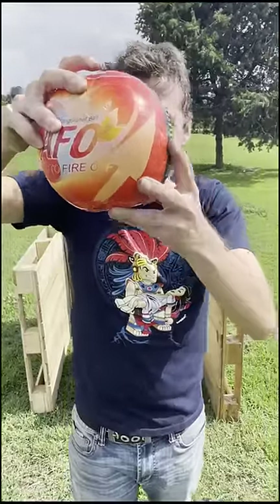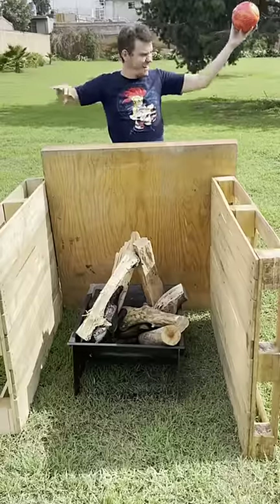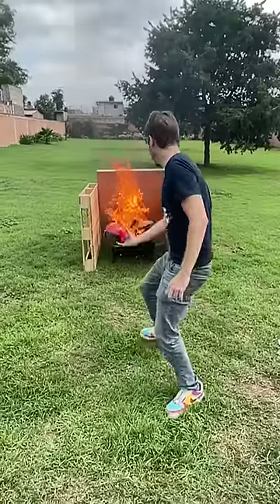This is the ball. Nothing happens if it falls or gets hit, and it is safe. But even so, I wanted to do everything in an open area here to take precautions and ensure everything is safe. So we lit the fire.